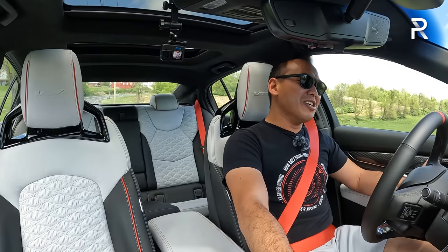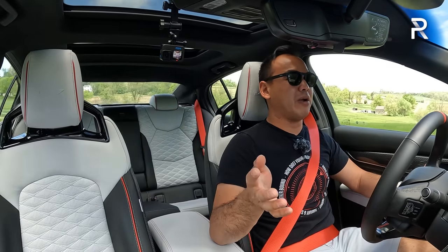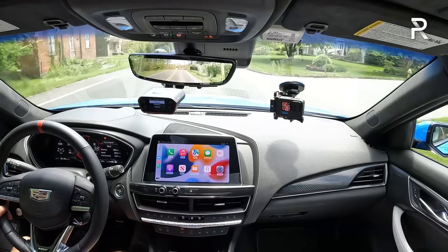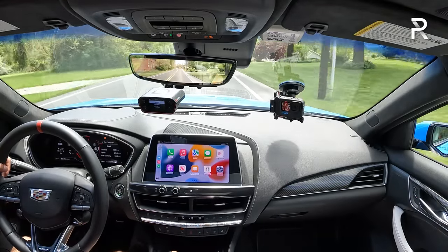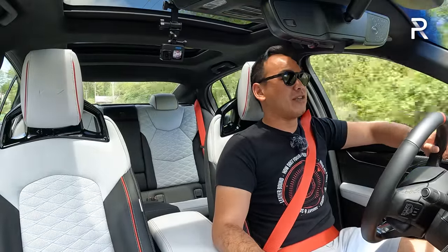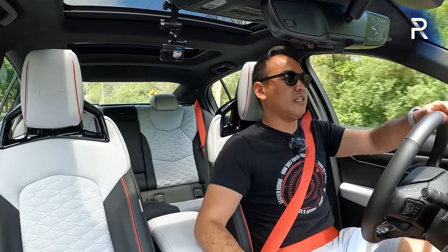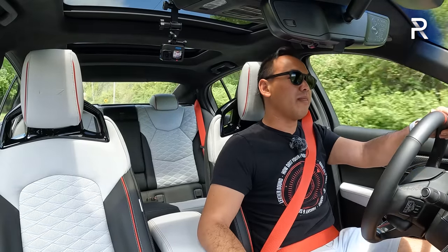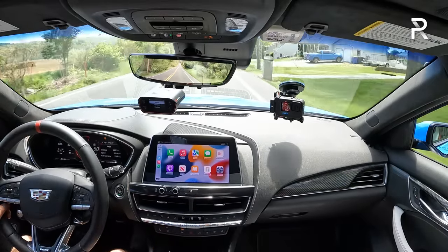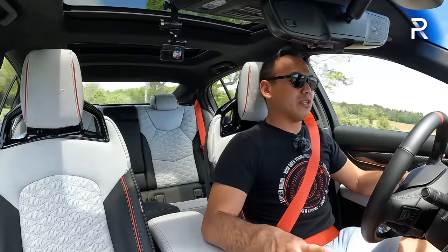Every time you go near the throttle, you can feel the back end wanting to step out, although it doesn't step out as scarily as I thought it would. When I first drove this car last year at the track — out at VIR — that was palm-sweaty and anxiety-inducing at times. Even in second gear you can feel the back end stepping out a little bit. It's just so freaking insane. I'm in love with this car.